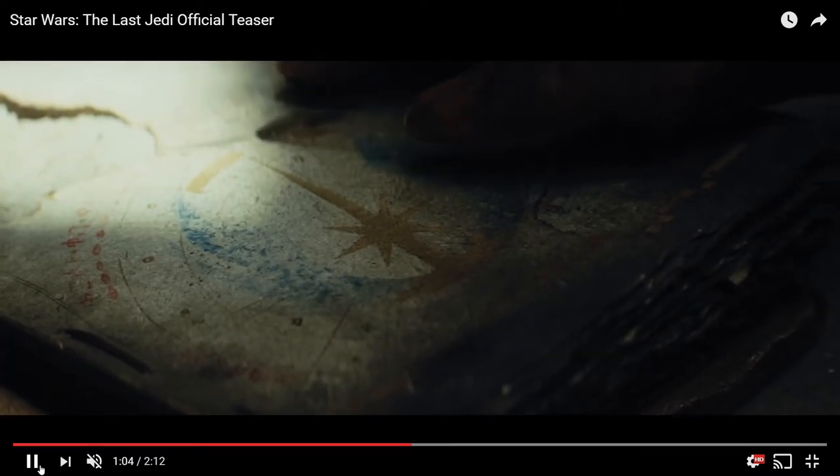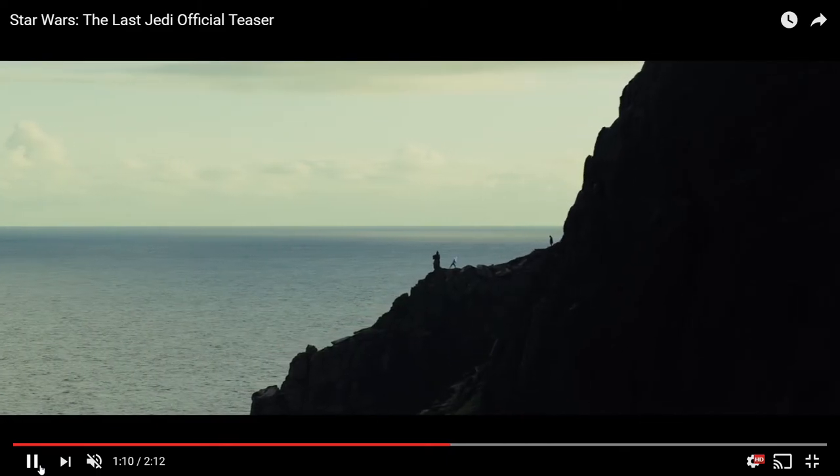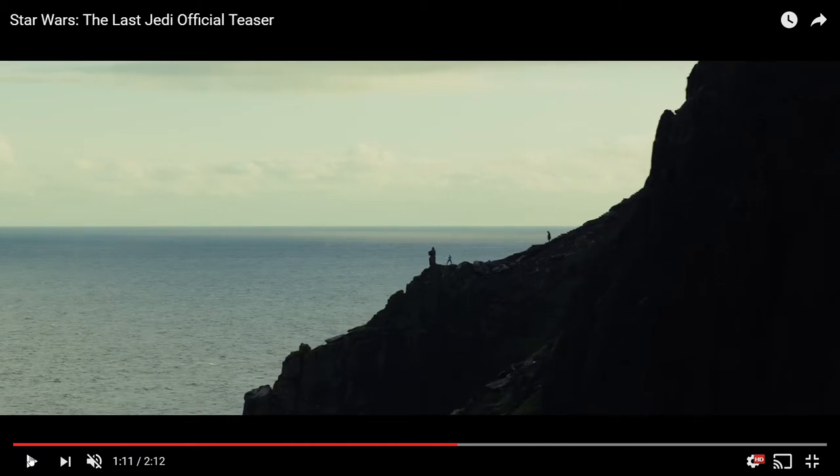We see the gloved hand again, and then an amazing shot of Rey training with the lightsaber with Luke watching over her. Luke says 'it's so much bigger' as Rey says 'balance,' meaning that Luke may have discovered there's more to the Force than the light and the dark, which I will touch on later.